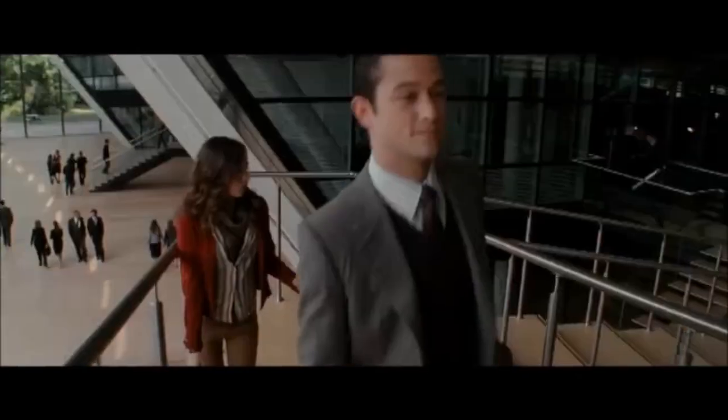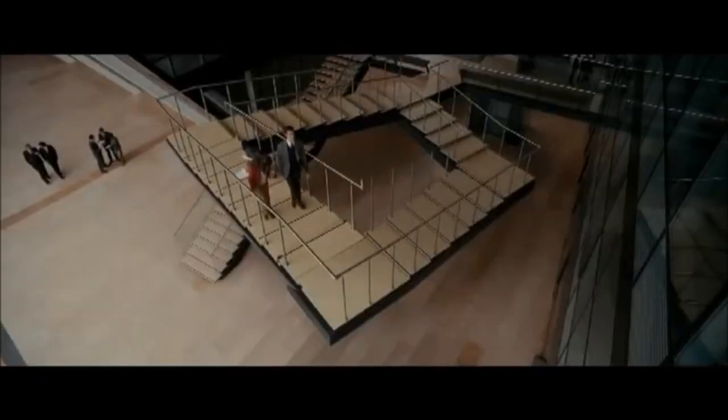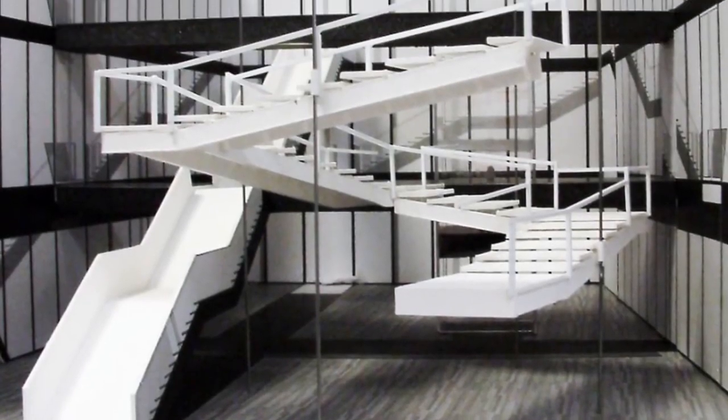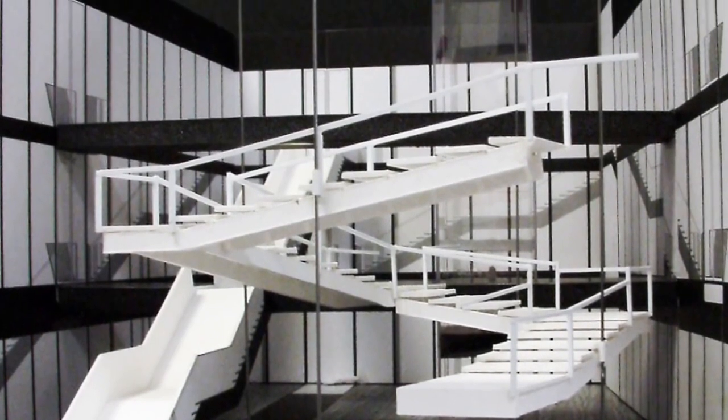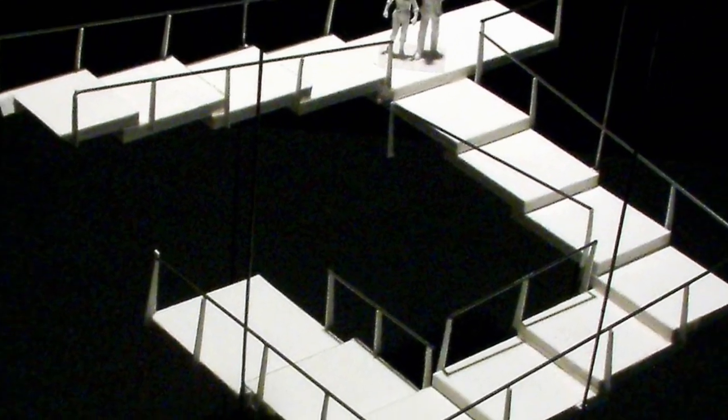The infinite staircase. And what we found through a lot of model building — just physically building models — is there are different ways to achieve that illusion. They're all cheats, obviously. This isn't something that can exist in the real world.